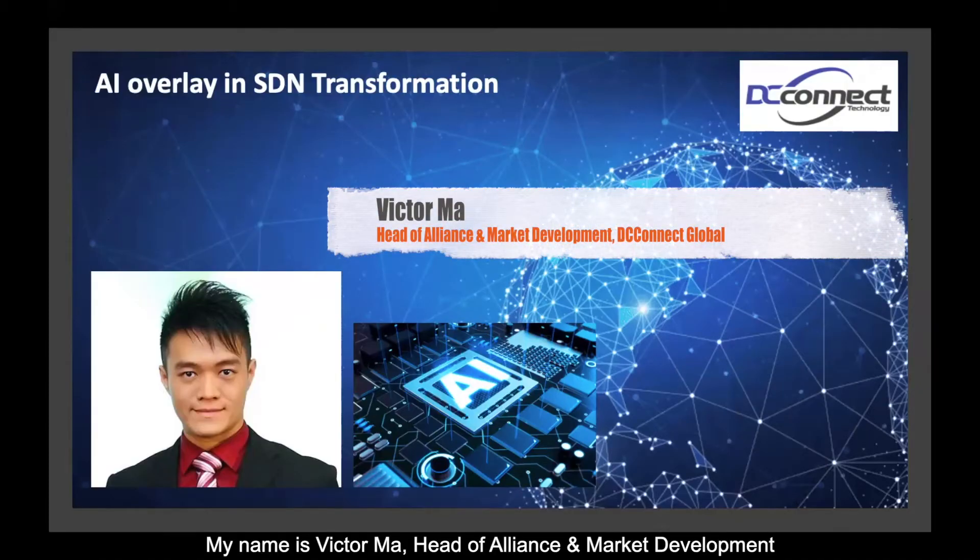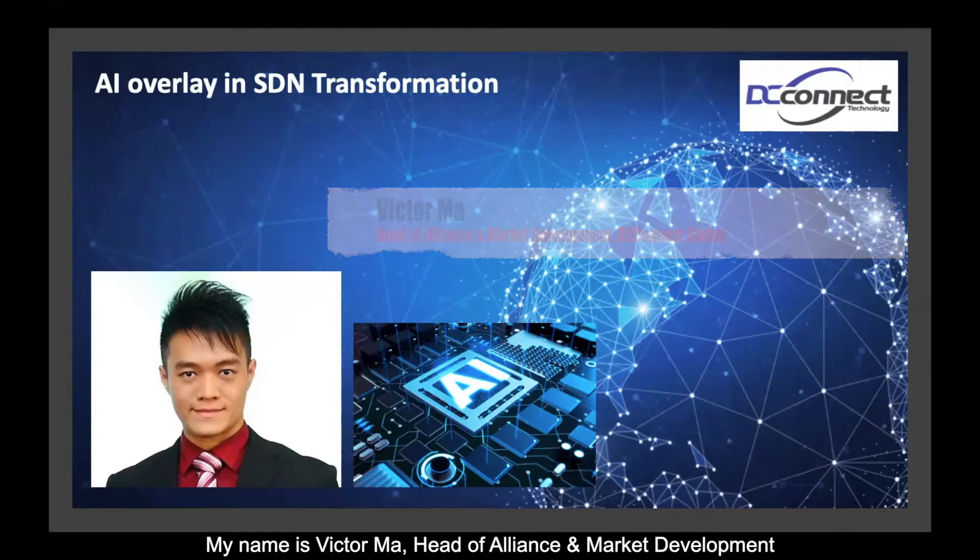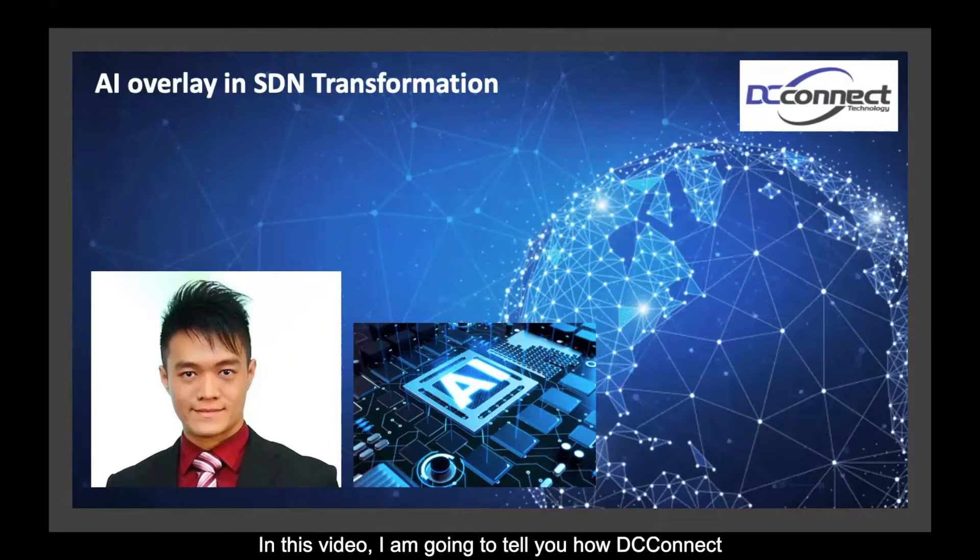Hello everybody, my name is Victor Moore, Head of Alliance and Market Development. In this video, I'm going to tell you how DC Connect makes use of artificial intelligence applied on software-defined networking so as to improve network planning and facilitate efficient network utilization.